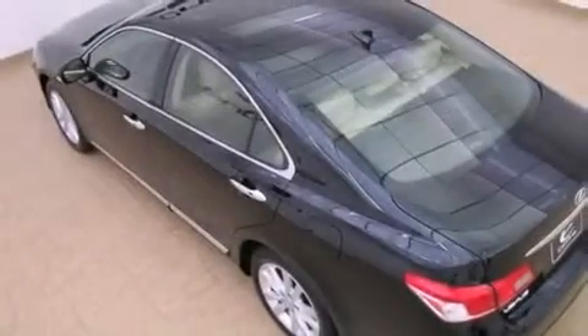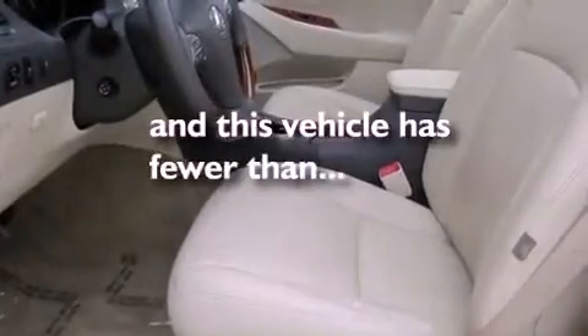Additional features include body side molding, fog lamps, rear impact crumple zones, a home-link feature, and this vehicle has fewer than 29,000 miles on the odometer.